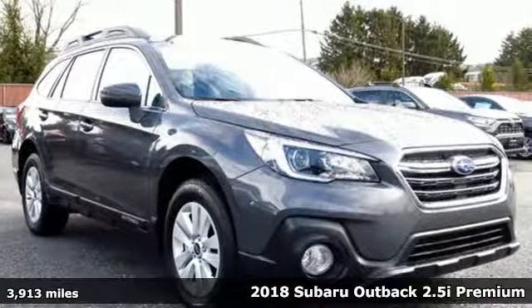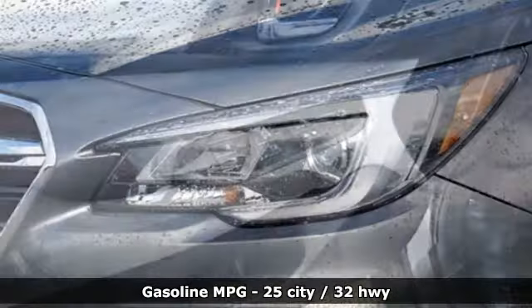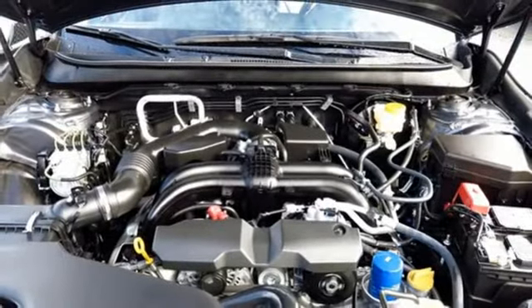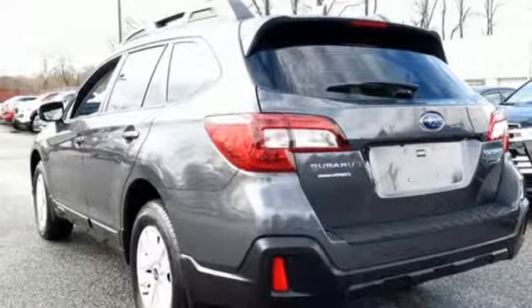And it comes with all the amenities you need: streaming audio, power heated mirrors, dual zone climate control, wireless phone connectivity, front heated bucket seats, continuously variable automatic transmission, active grille shutters, gas pressurized shocks, and an in-line four-cylinder engine.